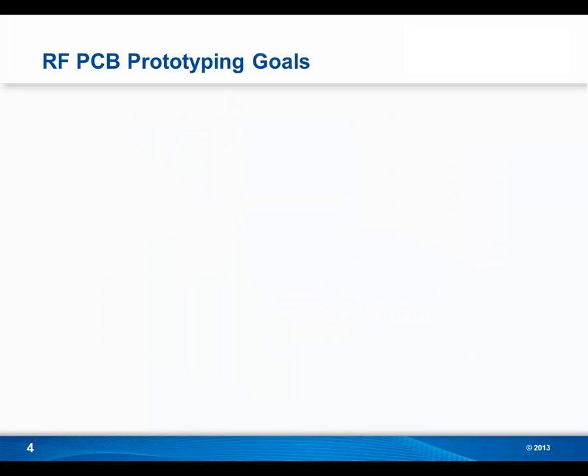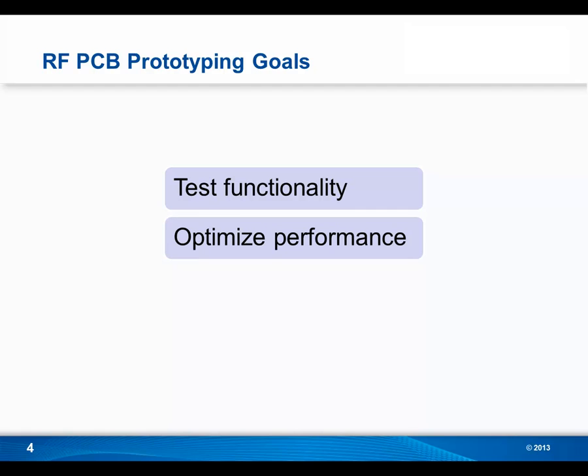There are a few goals when prototyping RF PCBs. The first goal is to test functionality — this is the most basic goal of any prototyping environment: does the design work as intended? The second goal is to optimize performance. This is where you begin to see a difference between RF designs and digital or analog designs. Here you're asking: could it get better? Are all the board features working as well as they could?